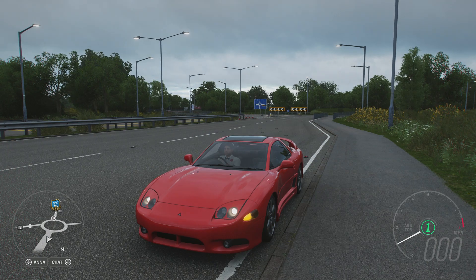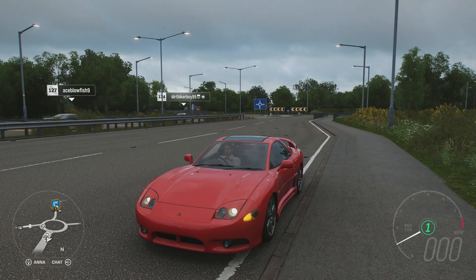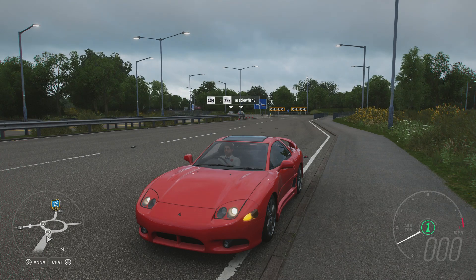Welcome everybody to How Fast Will It Go, and today we're dealing with the 1997 Mitsubishi GTO. It has 1,016 horsepower, 851 pounds-feet of torque from a 7-litre twin-turbocharged V8 engine, and the car itself weighs 3,019 pounds. It came with all-wheel drive standard and it still has it, and it can do 0-60 in 2.490 seconds and 0-100 in 4.986 seconds.